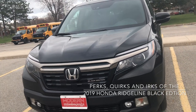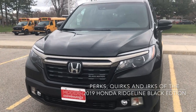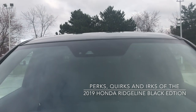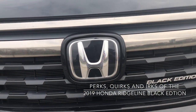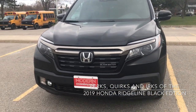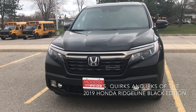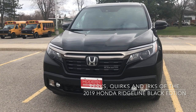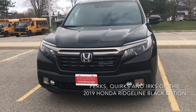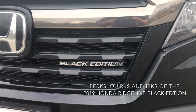A nice feature is that with Honda Sensing they use two different technologies. Up at the top where the rear view mirror is there is a camera, and within the H on the front is radar. It's nice to have two different sensing capabilities. I also like the fact that they put the radar right into a natural aesthetic feature so it doesn't jump out at you as being out of place.